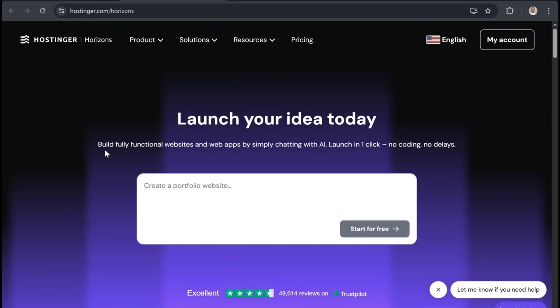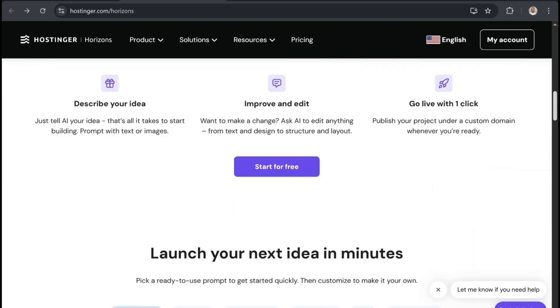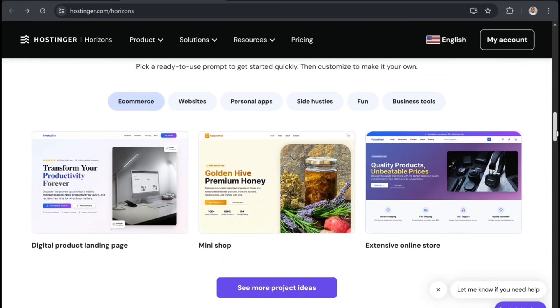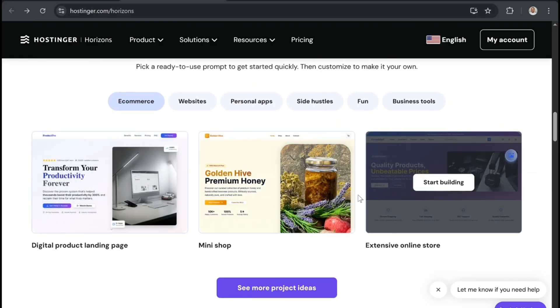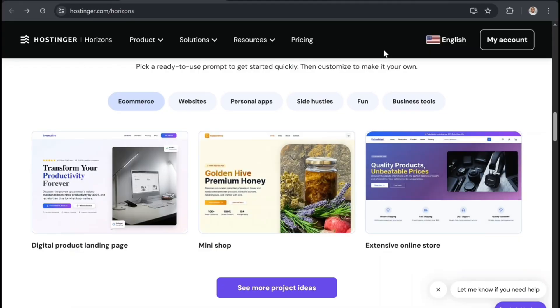Now we are on Hostinger Horizons and it says: 'Launch your idea today — build fully functional websites and web apps by simply chatting with AI. Launch in one click, no coding, no delays.' They show you where to put your prompt to build your website, and going down you can also see some impressive websites that people have been able to build with Hostinger Horizons.